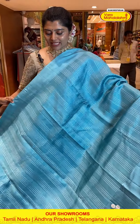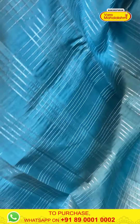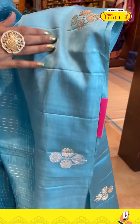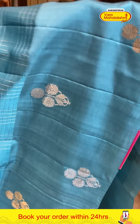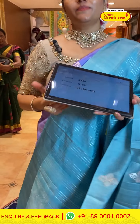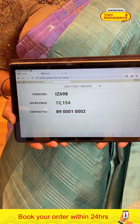A very nice saree in nice sky blue color with stripe lines throughout the body and check patterns — very lightweight. It has nice flowery borders with a light satin-like feel, very nice fabric with both zari weaves and floral booties. The pallu has kadi style with both zari weaves. The blouse is a nice wine color. Code is 698 and price is 12154.